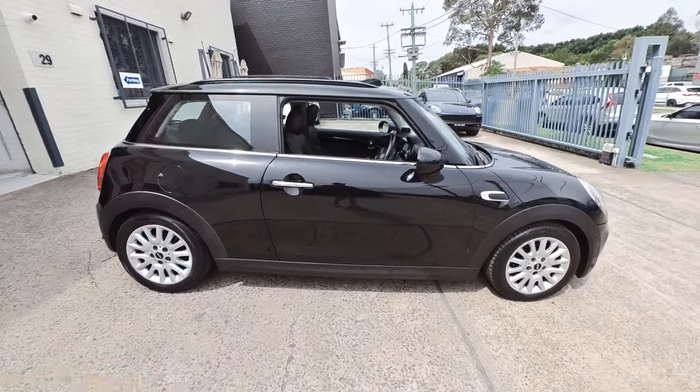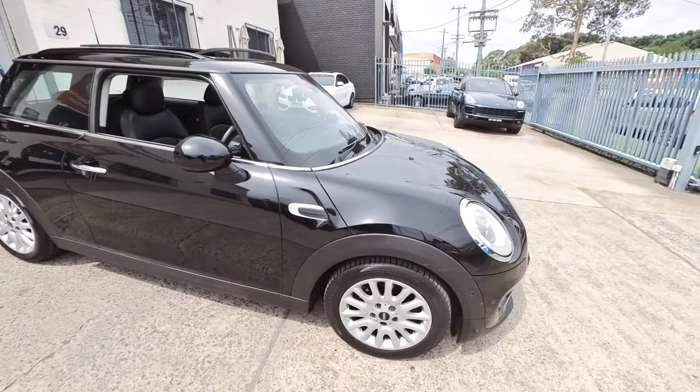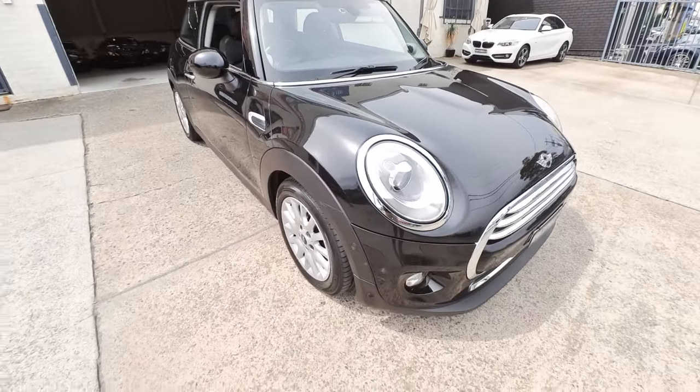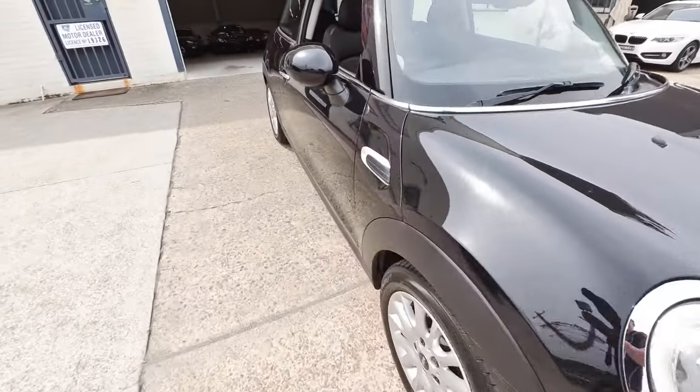It's so nice to see a one-owner from-new black-on-black Mini Cooper hatch. The car has been owned by a personal friend of mine — she's a business owner in Sydney's eastern suburbs. Travelled only 44,200 kilometres. What a lovely car with a heap of options.